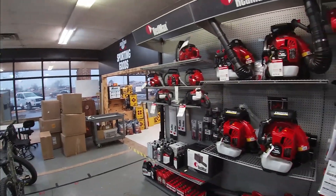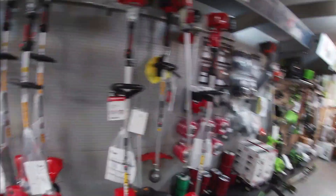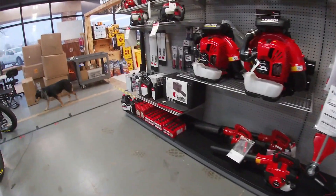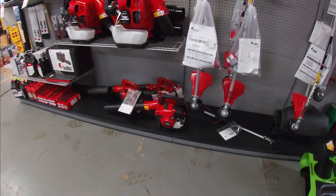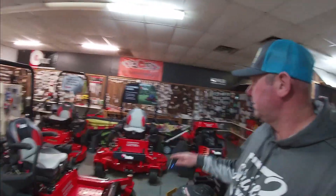They also have lawn mowers as well — zero turns, a little shop in the back, weed eaters, all your yard stuff, leaf blowers, all that good stuff. Zero turn lawn mowers right here — Red Max.